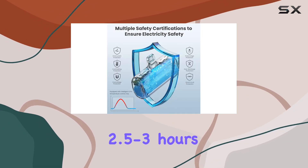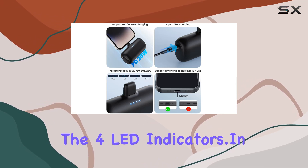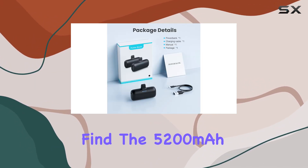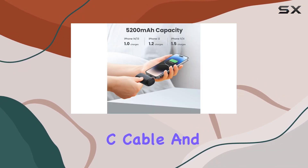The PD fast charging support ensures a quick recharge of the power bank itself in about 2.5 to 3 hours. You can keep an eye on the battery status with the four LED indicators.